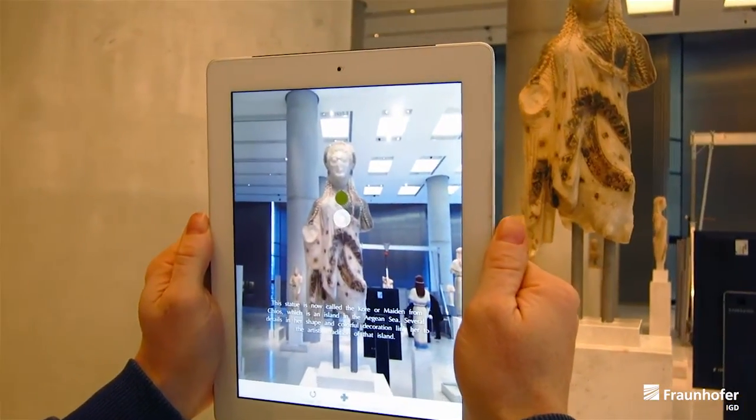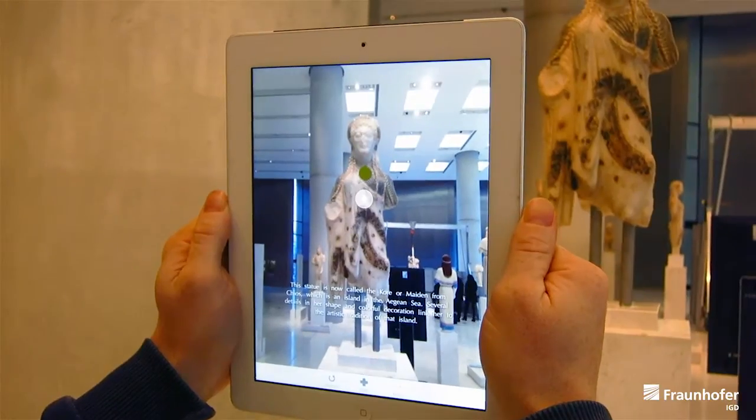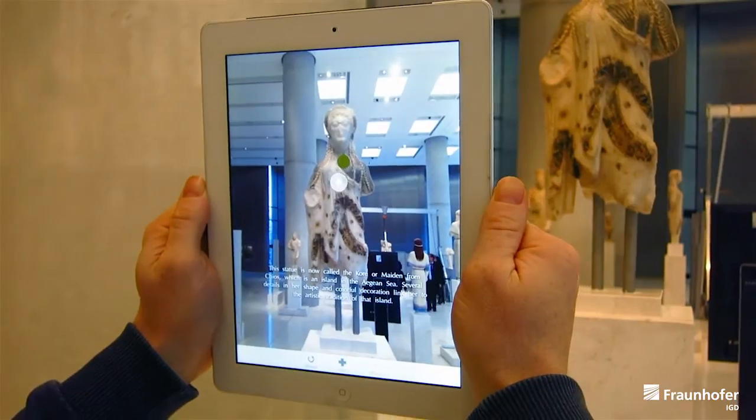This statue is now called Akare, or Maiden from Chios, which is an island in the Aegean Sea. Several details in her shape and colourful decoration link her to the artistic tradition of that island.